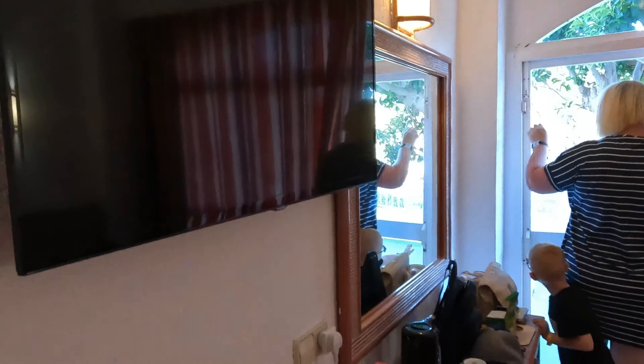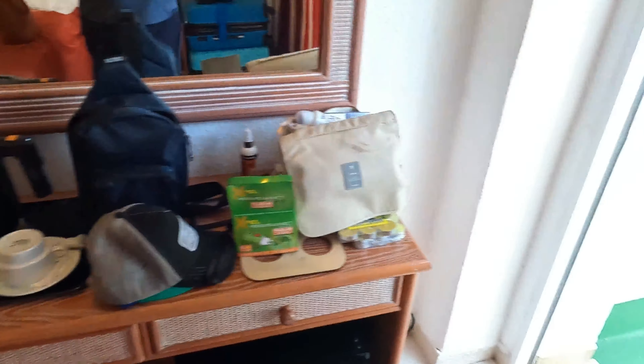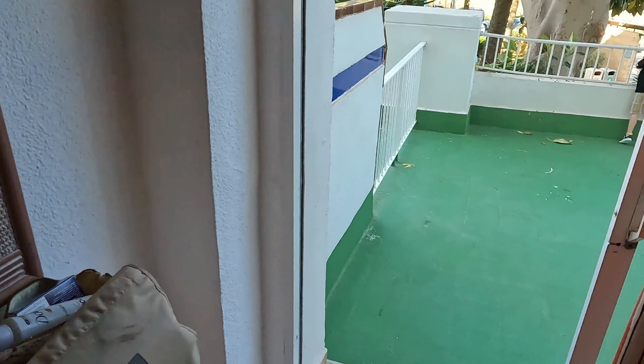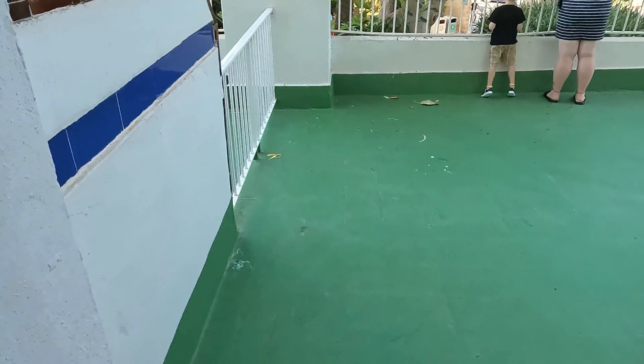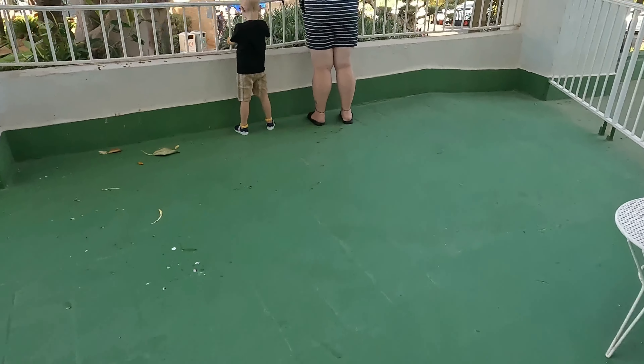We have a fridge, kettle, and there is a hair dryer in there. We've been spoiled because we have a terrace — it's the first time we've ever had one of these. So this is our terrace.